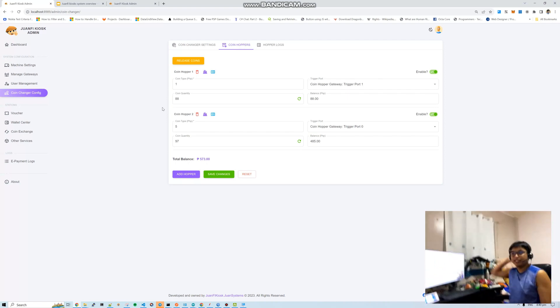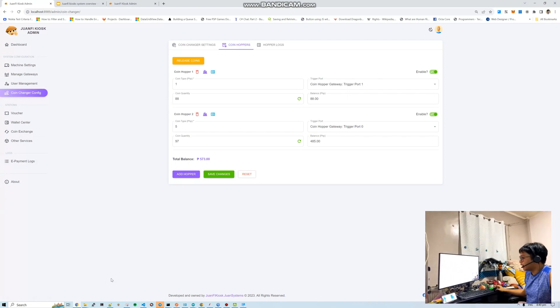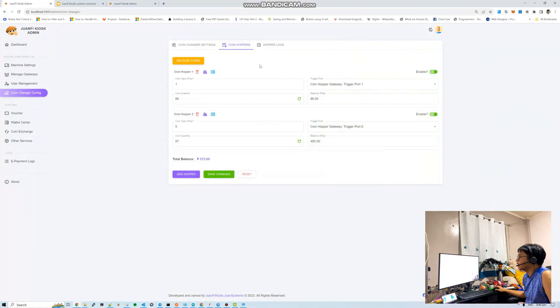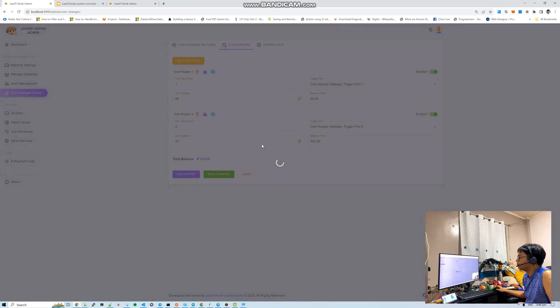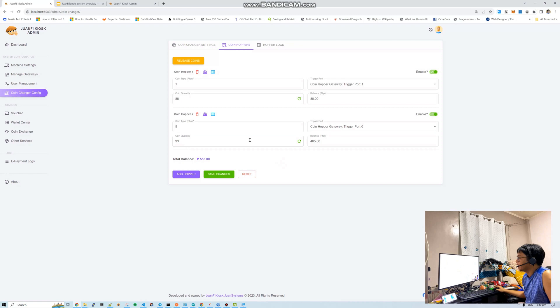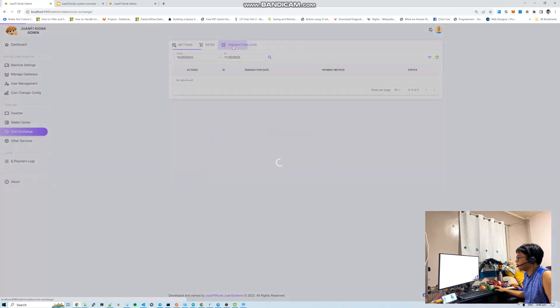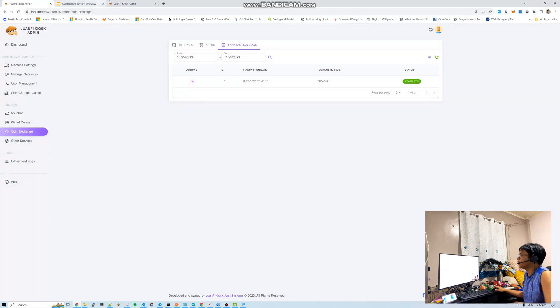When coins are exchanged, you'll also get a Telegram notification on your e-wallet account about the received payment. The balance should also decrease in the coin hopper. You can also do cash coin exchange — customers physically insert coins and get a GCash payout. That covers the coin exchange station. Customers can configure multiple coin hoppers as they want.